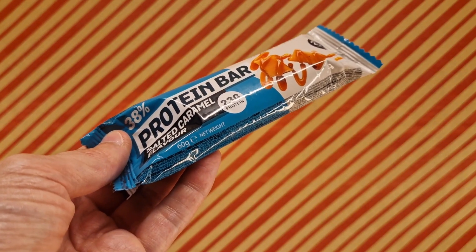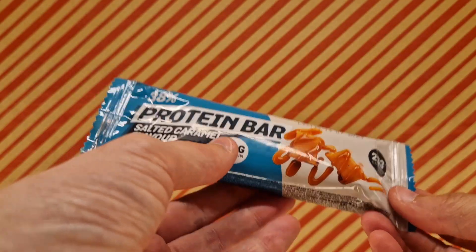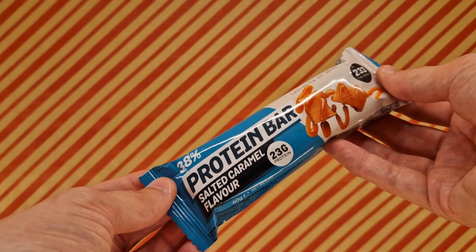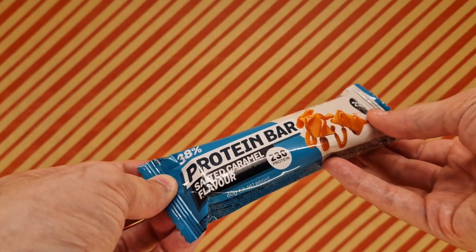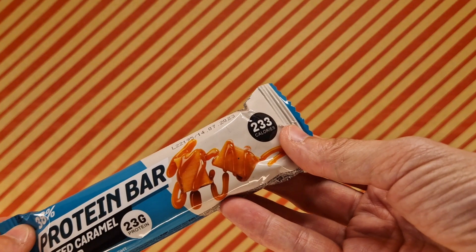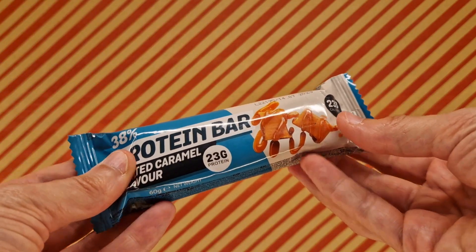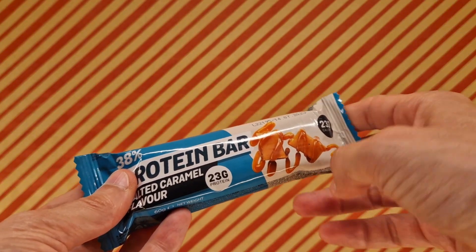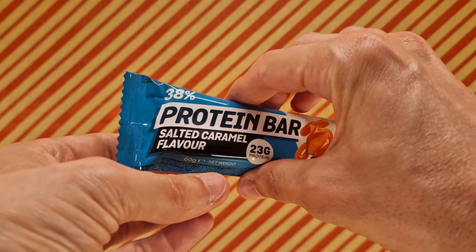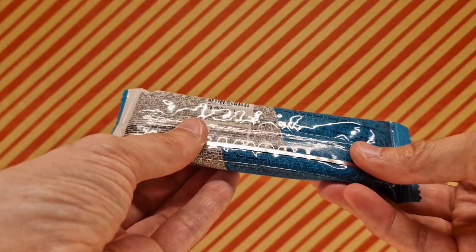They're not my thing, and I'm sure they're not aimed at me. This is the Protein Bar, salted caramel flavor — 38% protein, 23 grams protein, and 233 calories. This one and yesterday's came from Primark. It was originally £1.40, reduced to 50p — I guess they were clearing the product, saying goodbye to it. Maybe they'll have them back, maybe they won't.